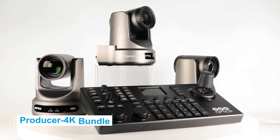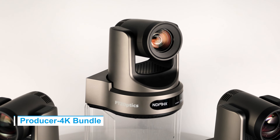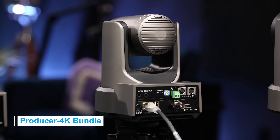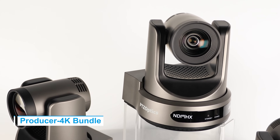Step up your game with the Producer 4K Bundle. The Move 4K cameras capture every detail, delivering unparalleled 4K clarity, advanced auto-tracking, and a 20x lens that brings every detail into focus.